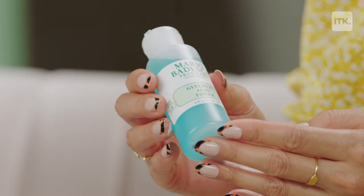Hello, everyone. Welcome to You Need This. I'm Melanie. It's your girl Darlene here. And today we are talking about the Mario Badescu Anti-Aging Regimen Kit.